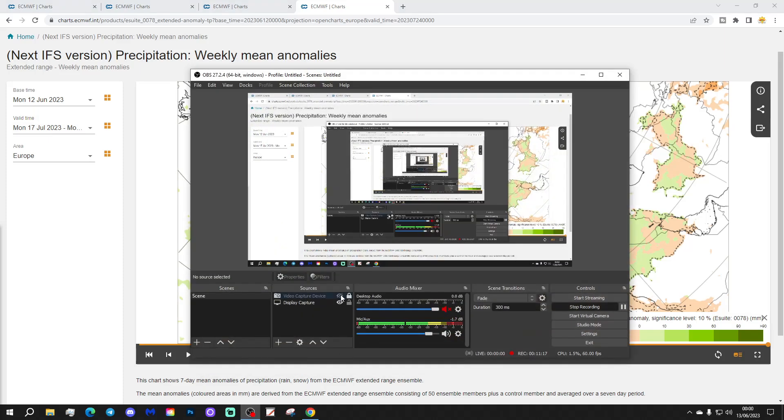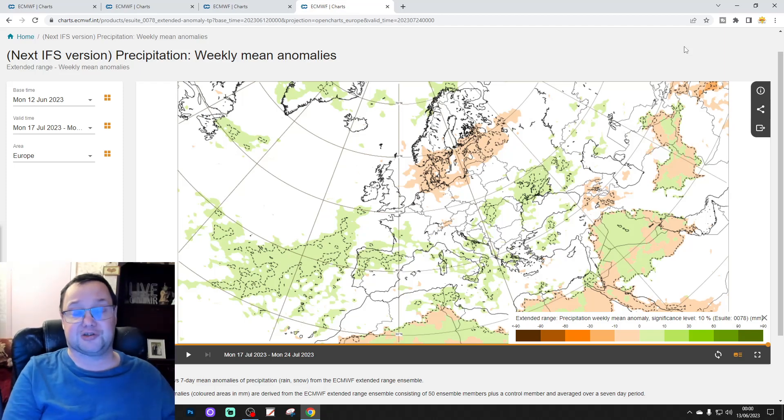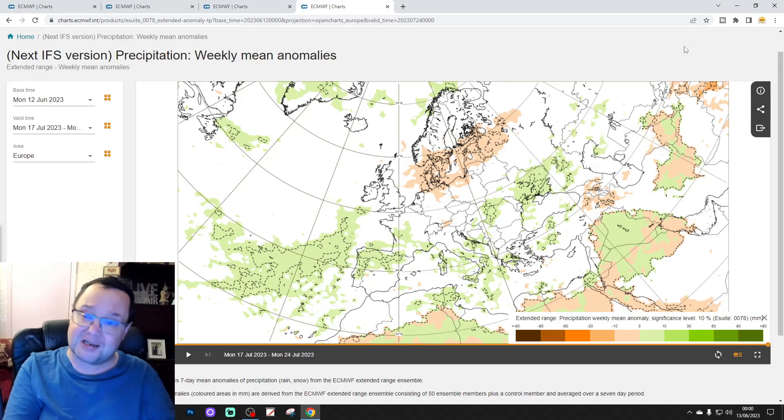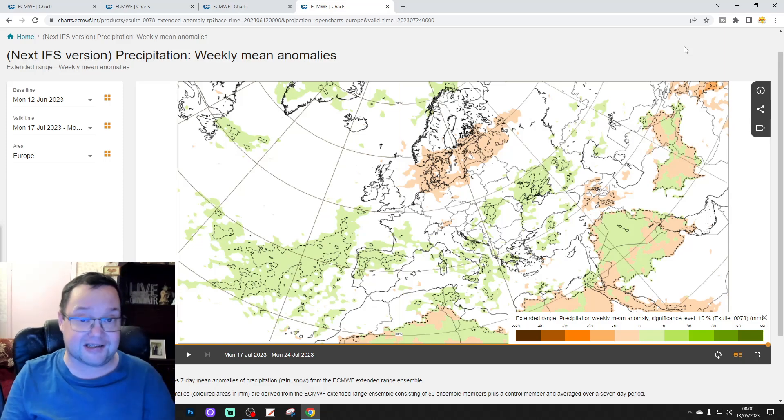That's it for this week's extended forecast. Remember, it's just a snapshot of what the model is showing and could look completely different when we look at this again. The European outlook returns next Tuesday, and of course we will have another look at this model with an Ireland and UK focus on Saturday morning. But that's how it looks today. We'll be back a little bit later with the 10 to 14 day forecast including all our red features. Thanks so much.